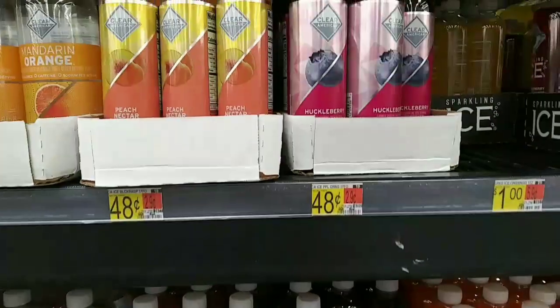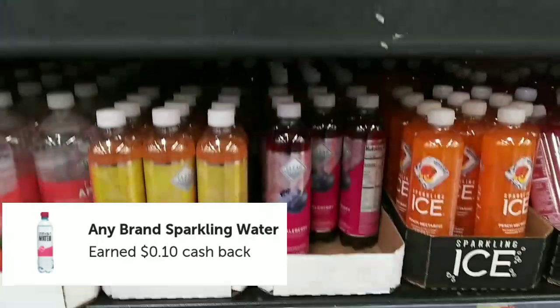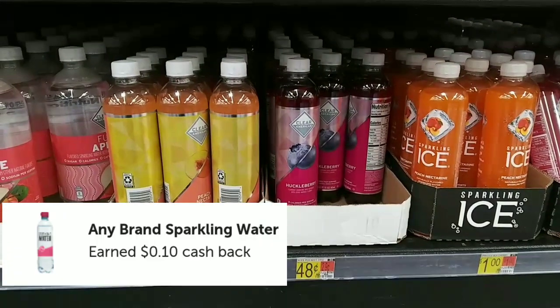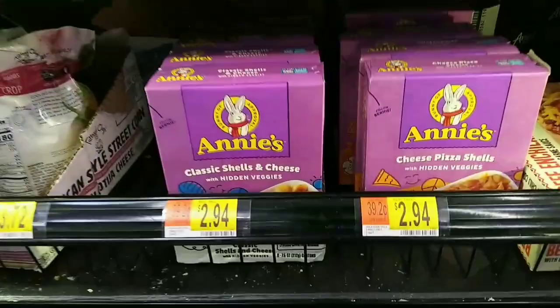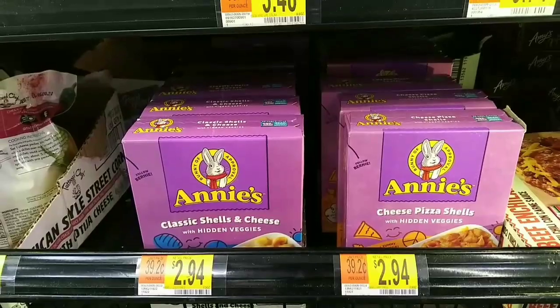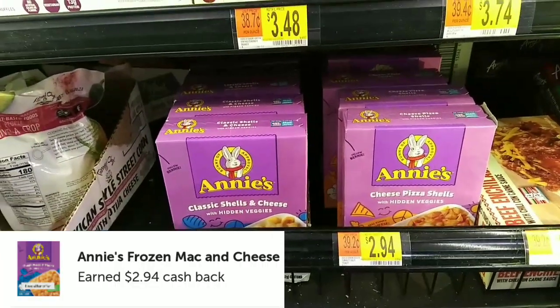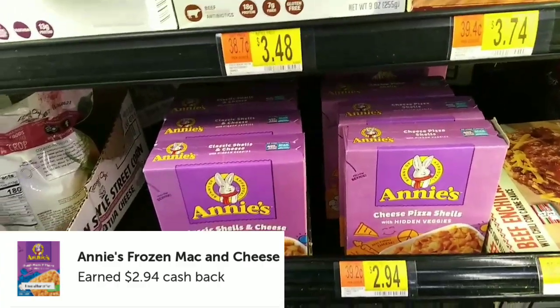Another really easy any rebate is on the Sparkling Water. These are $0.48, with $0.10 on Ibotta, making them only $0.38. Here is an awesome freebie on the Annie's Frozen Mac and Cheese. It is $2.94 — you're going to get that back on Ibotta, making this absolutely free.